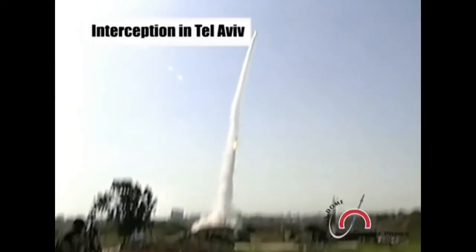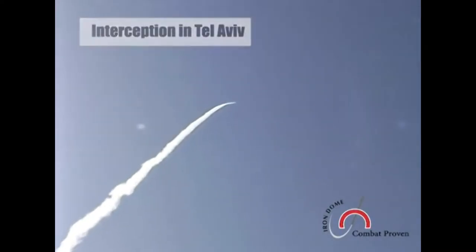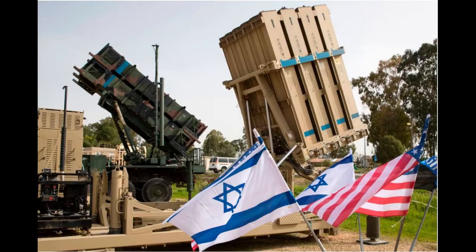Iron Dome is also believed to be the most reliable combat-tested air and missile defense system in the world. It boasts an incredible success rate intercepting thousands of rockets, and has recently found a new buyer in the United States.